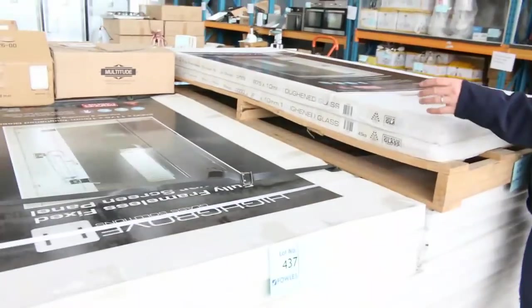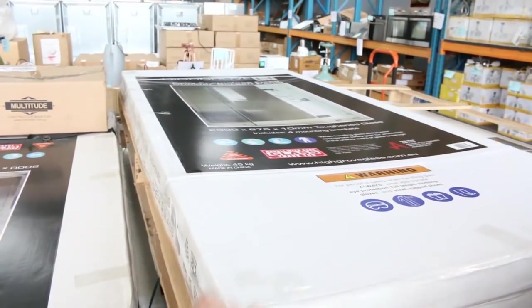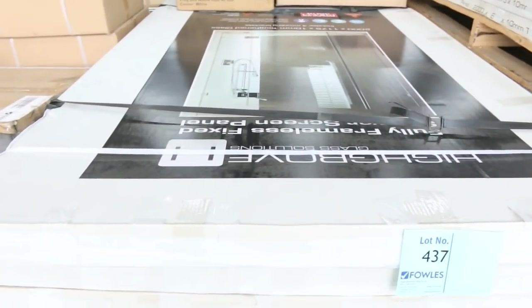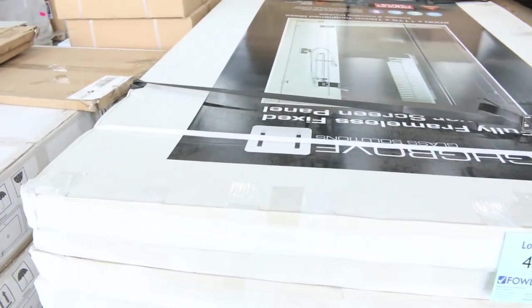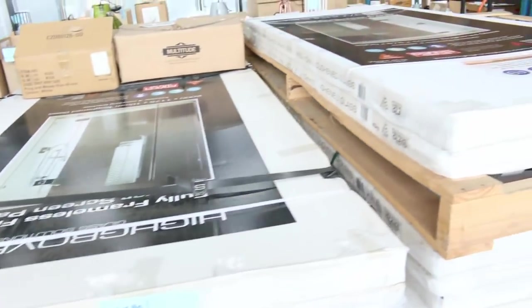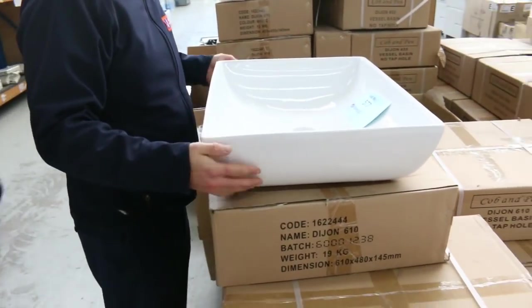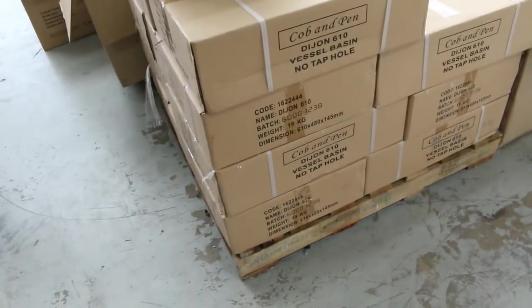Do you know anyone who needs fully framed fixed shower panels? That one there is two meters by nearly 900mm — under $50 is what they'll go for. Same again with the others, around 1,200 by 2 meters — under $50. Have a look at these beautiful vanity bowls; you're probably looking at $20 or $30 on those and there's a mountain of them — at least 20.